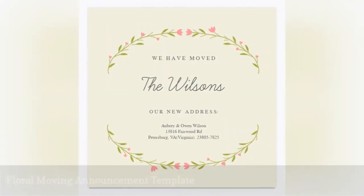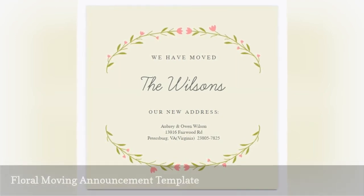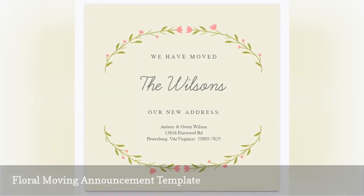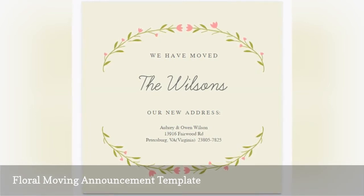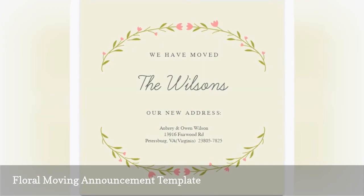Greetings Island has created this pretty change of address card with pink flowers and green leaves surrounding your new information. Customize the card with your name and your new address. You can change the font and add additional text if you like, or even add stickers to brighten it up. You can then print it and mail it out or send it online to everyone you know.